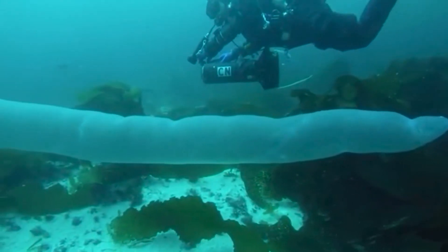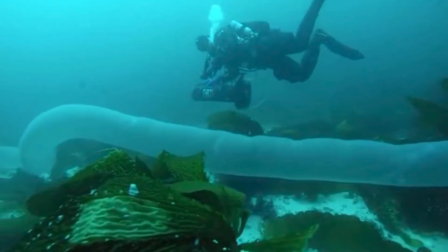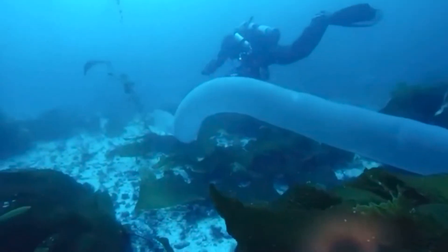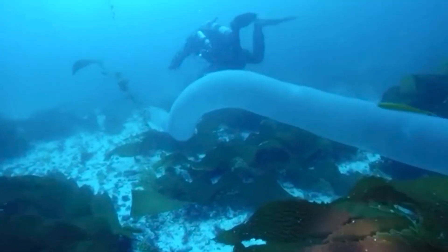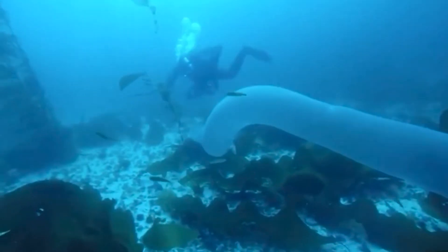Each zoid is always filtering water all day in an attempt to gather food, and they can also excrete waste. These giants can grow to colonies of 60 feet long, and some of them are so thick that a person could fit inside them.